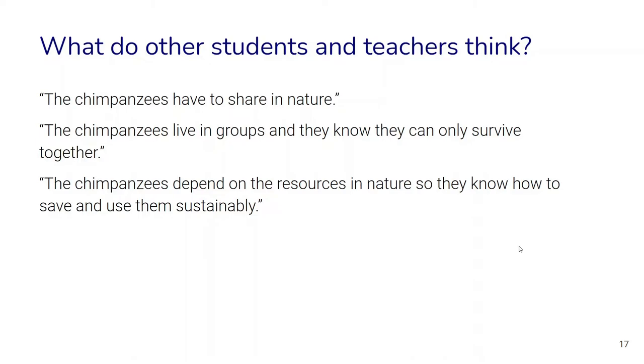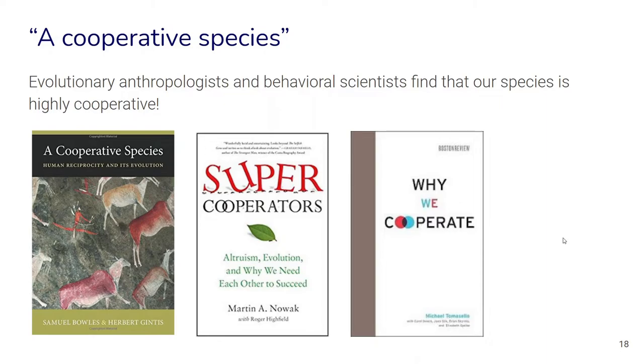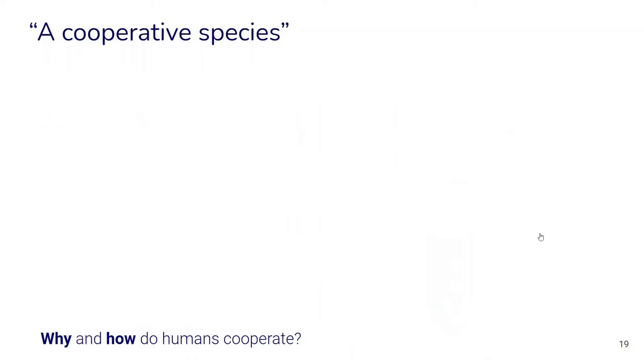These results are really interesting and shocking, because from the perspective of evolutionary anthropology and behavioral science we actually find that our species is highly cooperative — and that is also true compared to other primate species. When we look at everyday life and society, we find so many examples where daily life depends on many people cooperating and living together. We send fellow humans into space and have huge governments — none of this is found in any other primate or even any other species.